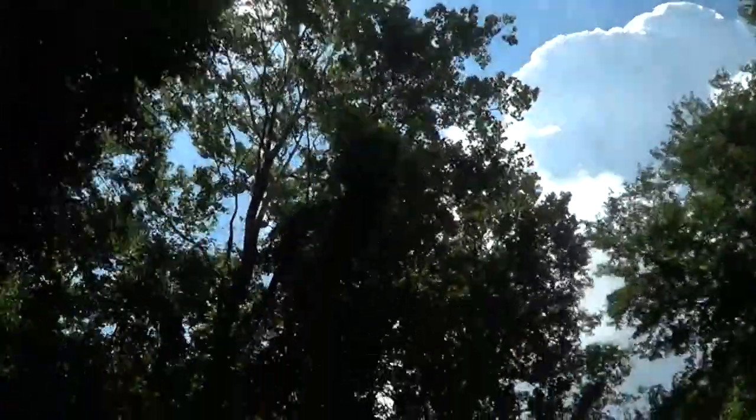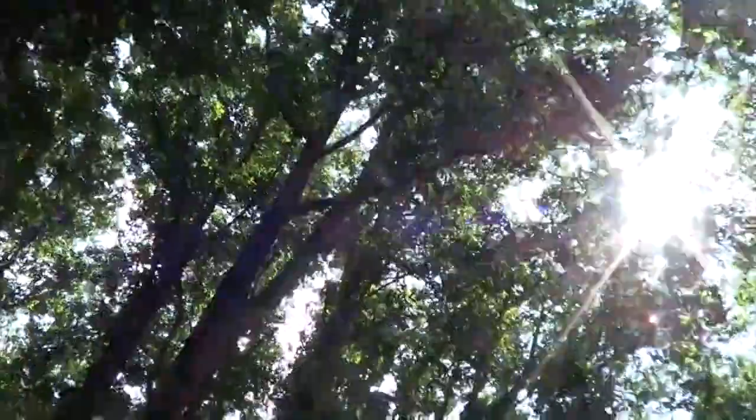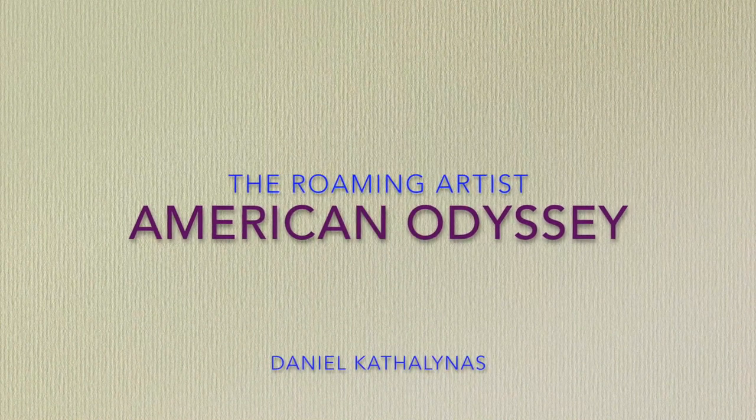My name is Daniel Cathalinas and I'm an artist. I'm the former resident artist of the Norfolk Botanical Garden and the Hermitage Museum in Norfolk, Virginia. I'm chronicling my adventures across the country, painting my way across America — The Roaming Artist, American Odyssey.